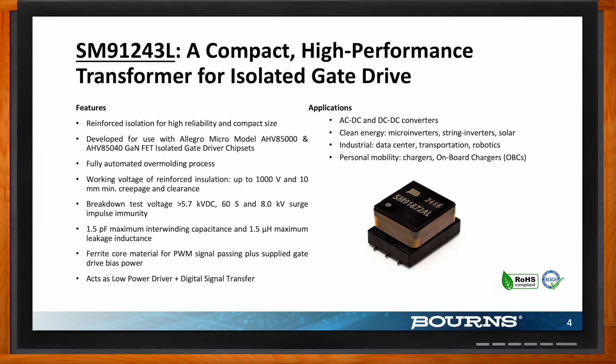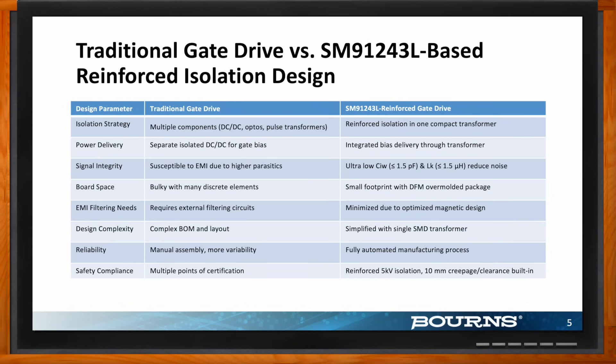Let's compare traditional gate drive versus reinforced isolation gate drive systems, which is what the SM91243L is based on. Starting with isolation: traditional gate drives involve multiple components just for making the transformer properly isolated and performing better. But within the SM91243L, it's a compact, reinforced transformer and you don't really need external components just for isolation. For power delivery, traditional gate drives have a separate isolated DC-DC gate bias, but this transformer has integrated bias delivery.